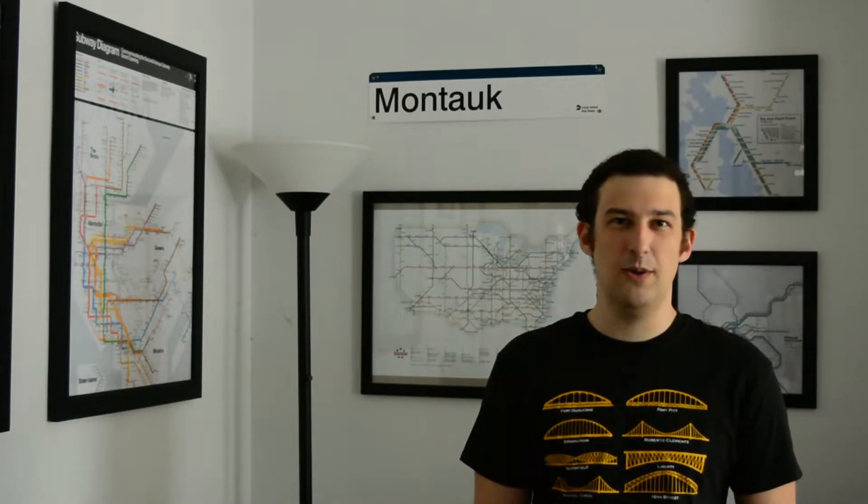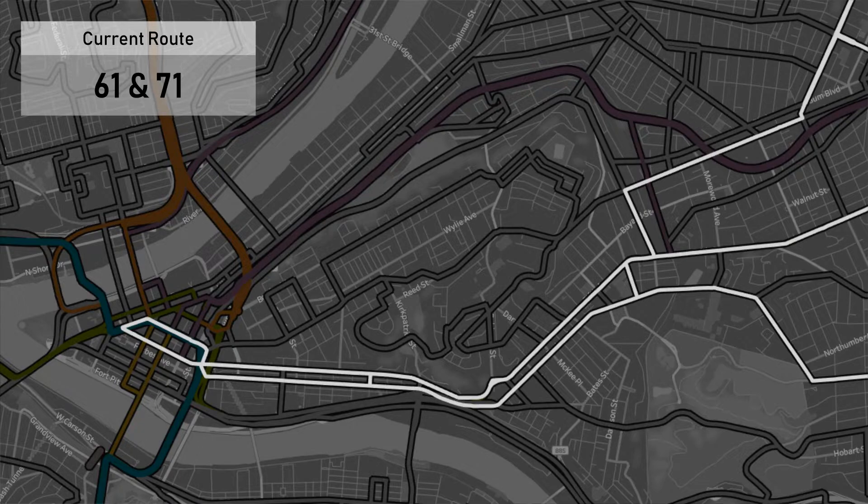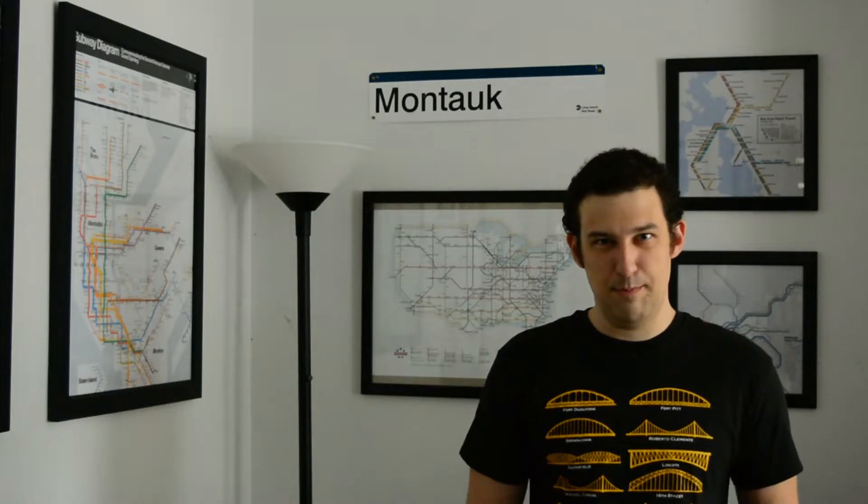Currently, there are two public transit options between Oakland and downtown and both have significant drawbacks. The first and most popular option is to take the 61 or 71 bus. The 61 and 71 buses go from Oakland to downtown using Fifth Avenue and then turn around, take the parallel Forbes Avenue back to Oakland before continuing on to various other destinations. However, there are many bottlenecks on Forbes and Fifth that one is almost bound to come across when taking these buses.